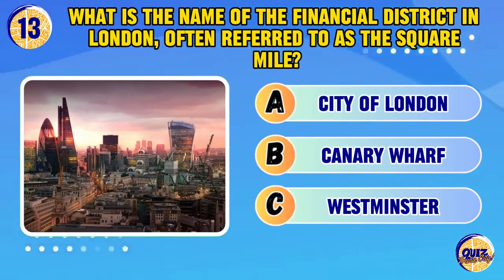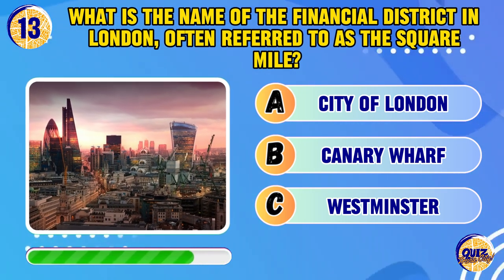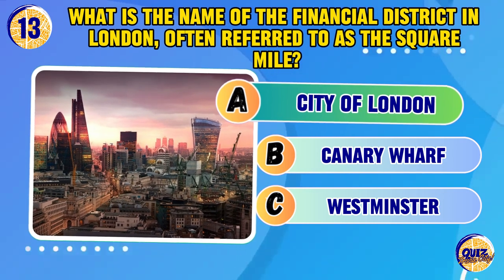What is the name of the financial district in London, often referred to as the Square Mile? The City of London.